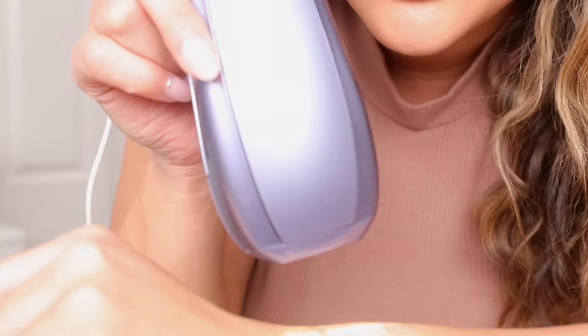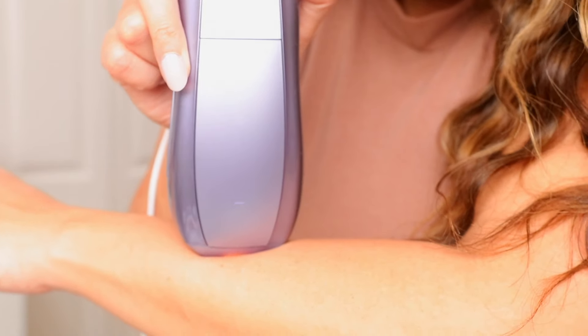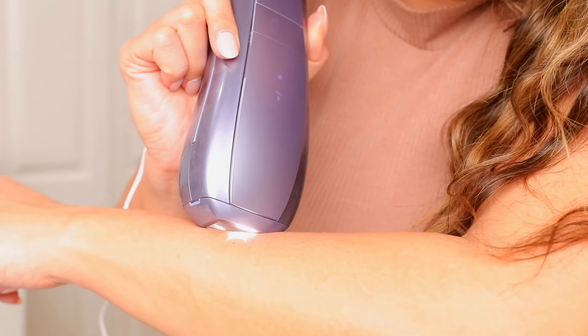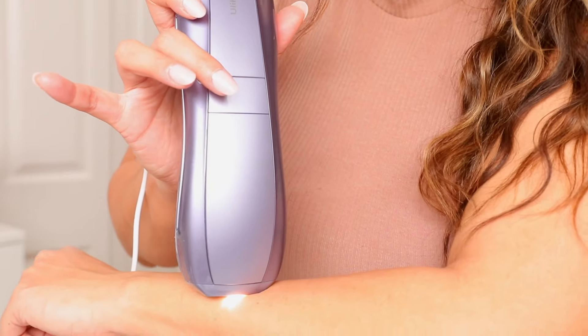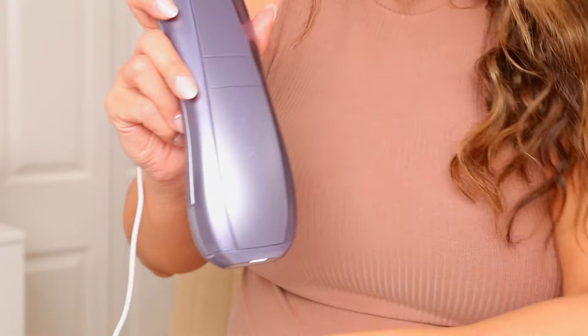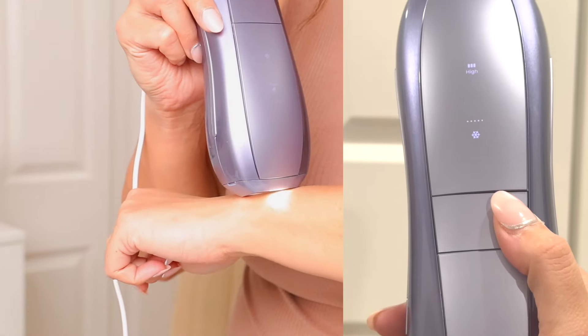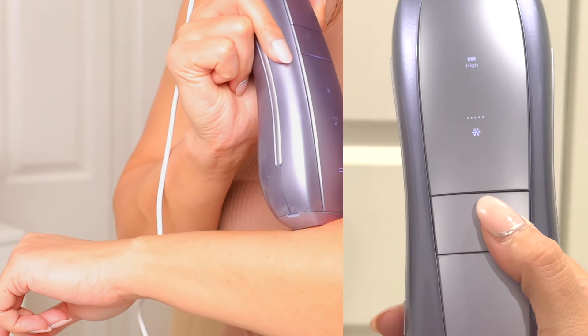It'll detect whether it's properly hitting your skin. I feel the cooling right away. You want to make sure you have proper placement because if you don't, the light at the bottom won't show up. If you have proper placement, it detects it and you just push the button to start flashing — fair warning, there will be flashing. Or you can pull the button down for auto-glide, and as you glide it across your skin it will flash automatically without having to click.